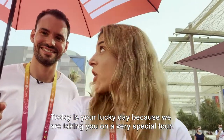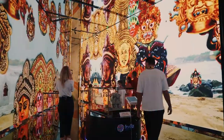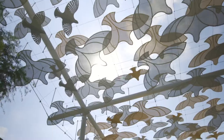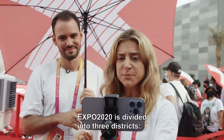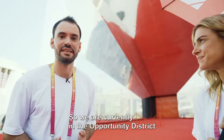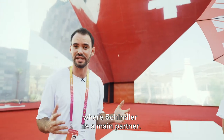Today is your lucky day because we are taking you on a very special tour. Hello everyone and welcome to Expo 2020. Expo 2020 is divided into three districts: the Mobility District, the Sustainability District, and Opportunity. We are currently in the Opportunity District in front of the beautiful Swiss Pavilion, where Schindler is a main partner.